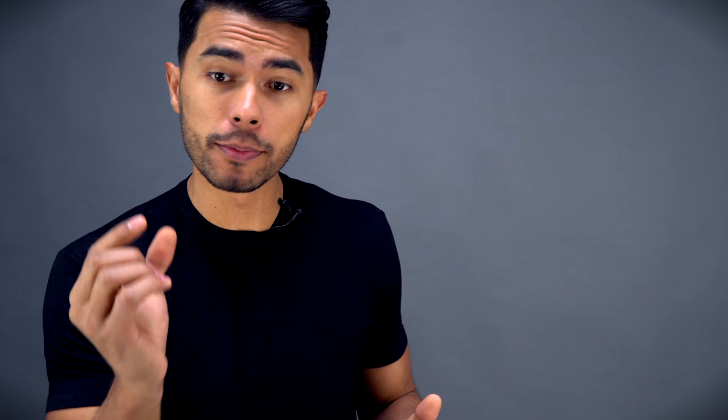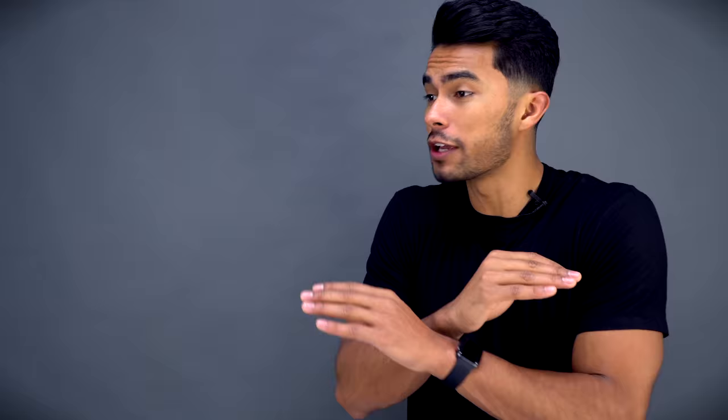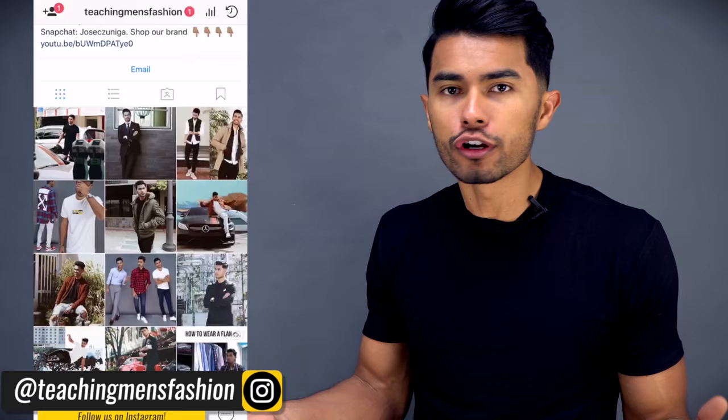The number one reason why your six-pack is not showing is probably because you have a thick layer of fat that's covering it. You can do all the crunches in the world every single day — you'll develop a strong, amazing core — but if there's a layer of fat there you're never gonna see your six-pack. And of course you've heard it before: you need your nutrition on point.